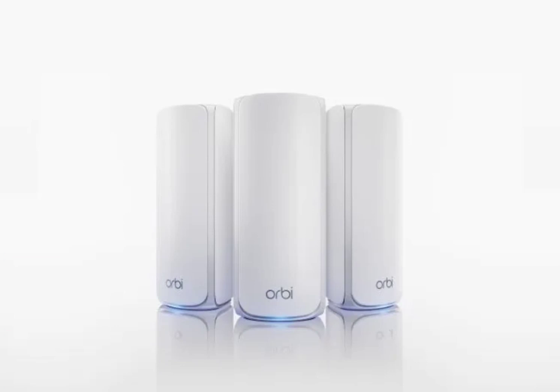The Nighthawk is priced at $330, a significantly more affordable option compared to the flagship Orbi 770.